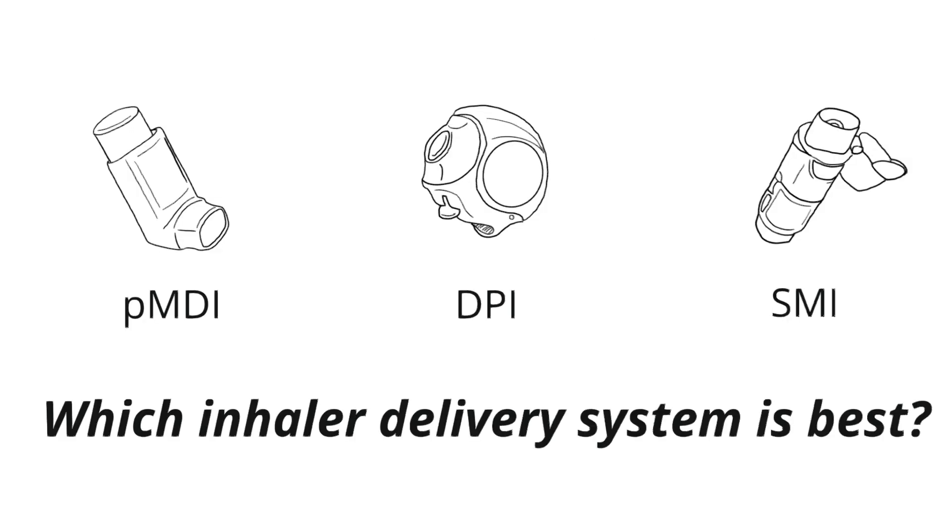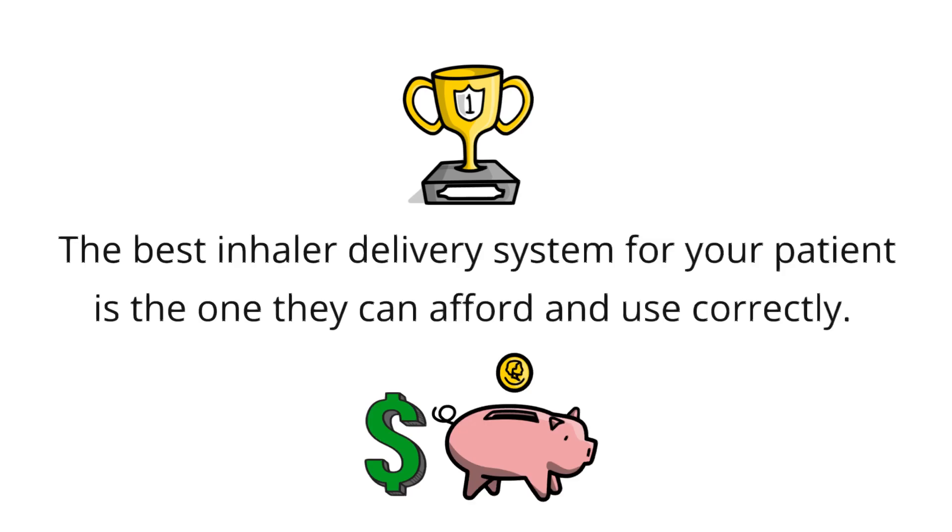So which inhaler should you prescribe for your patients? If you're prescribing more than one inhaler, do your best to prescribe the same type of inhaler for all medications. Of course, this isn't always possible because not all medications are available in the same delivery system. That being said, the most important thing to remember is that the best inhaler for your patient is the one that they can afford and use confidently and correctly.